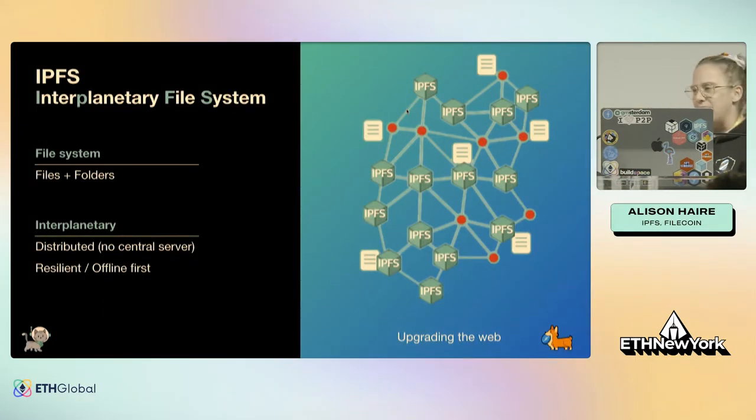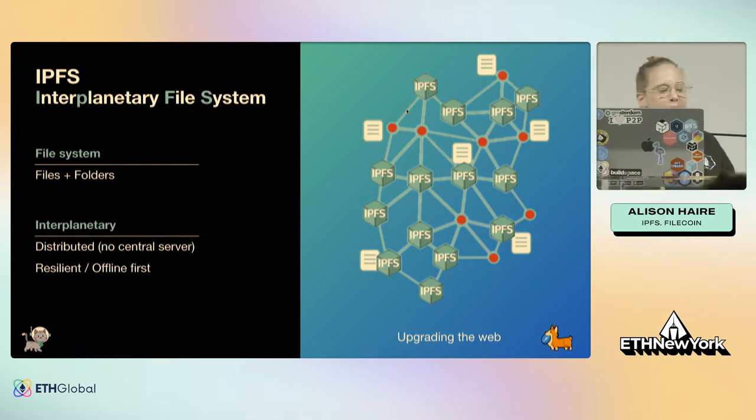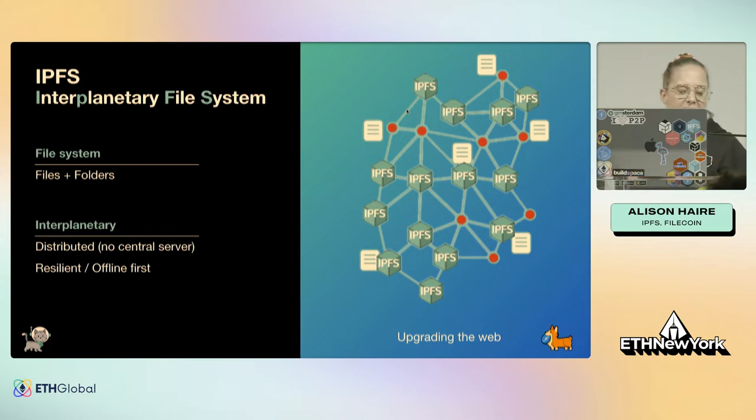Let's jump into the Interplanetary File System — and this isn't just a meme name, because it's a distributed peer-to-peer network for files and folders. IPFS was designed to work even when you're between planets. So let's say you signed up for the Mars Colony Program and you're now living on Mars — it might take an hour to request a file from Earth, but if someone else on Mars already has that file, they can serve that content to you instantly with IPFS.